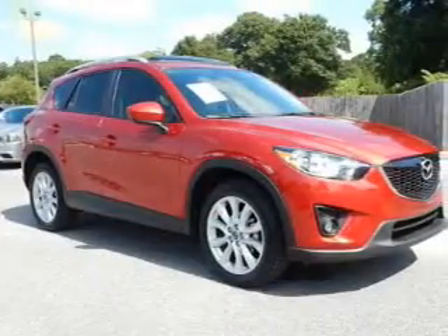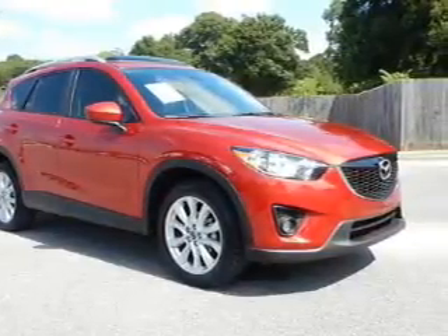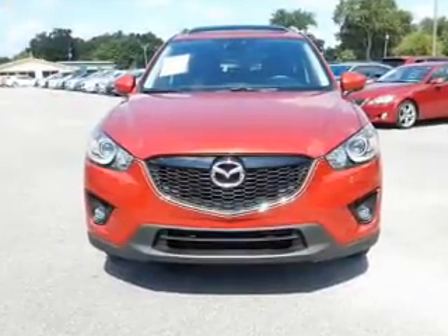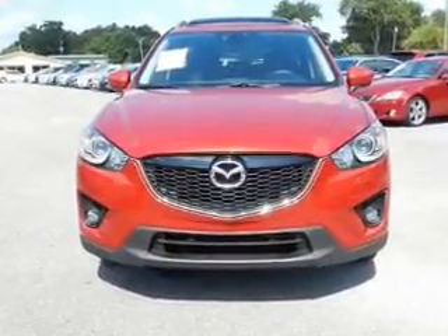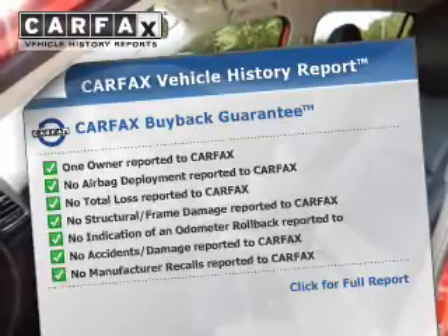Curtain head airbags, side airbags, rain sensing wipers, independent suspension, brake assist, traction control, parking sensors, stability control, a passenger airbag, and low tire pressure warning.